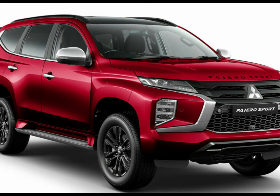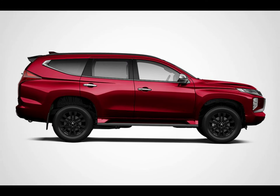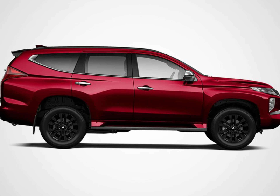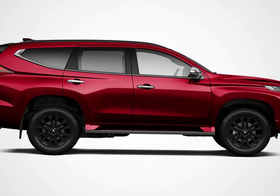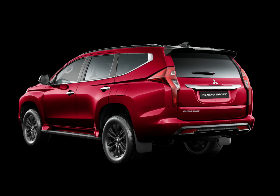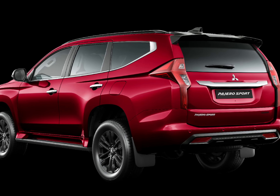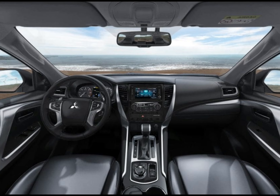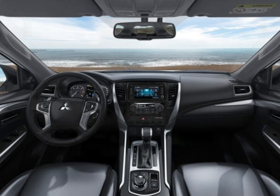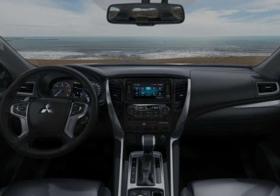In GLS spec, the Pajero Sport includes automatic wipers, dual-zone climate control, integrated satellite navigation, DAB+ digital radio, a power tailgate, leather steering wheel, electric parking brake, rear privacy glass, auto-dimming rearview mirror, keyless entry with push-button start, auto-folding mirrors, 18-inch wheels, a 220V power outlet in the middle row and LED front fog lights.